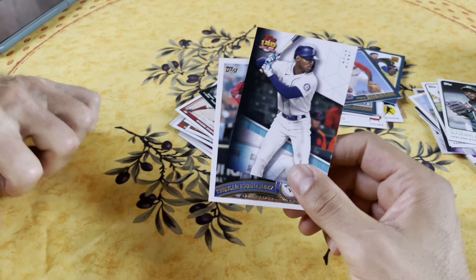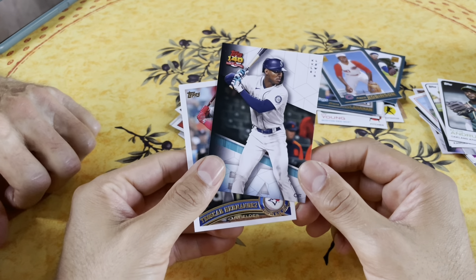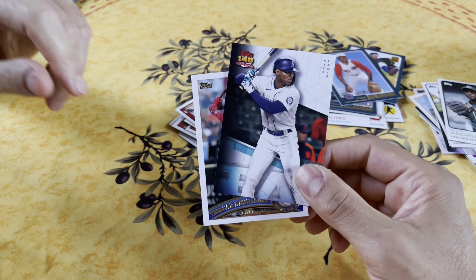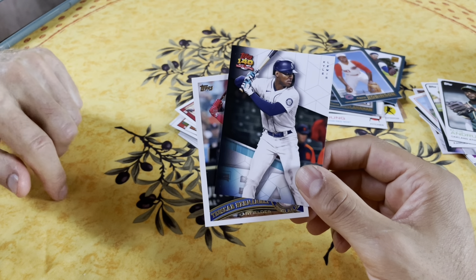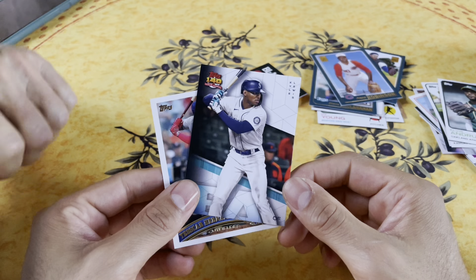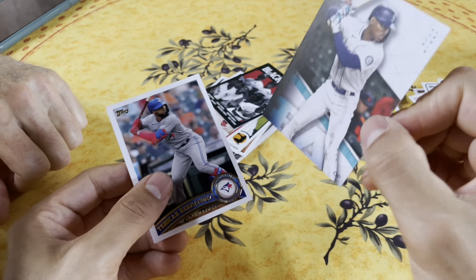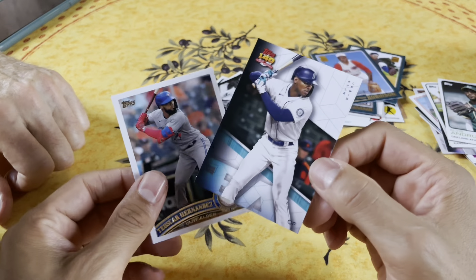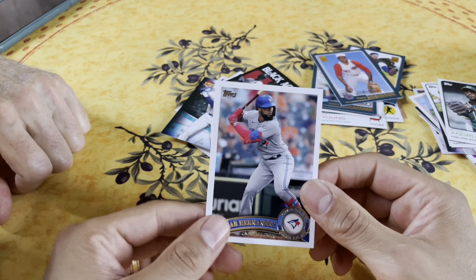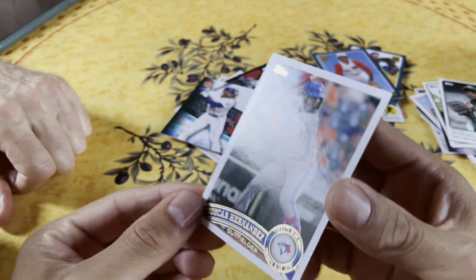Yeah, they traded away the shortstop who's now on Atlanta - Dansby Swanson, the number one overall pick, they traded him away. He started off as a Diamondback. This one's an interesting card - Kyle Lewis, Rookie of the Year in 2020. He got injured super fast, had a lot of potential. It's kind of sad, but I think he'll bounce back.